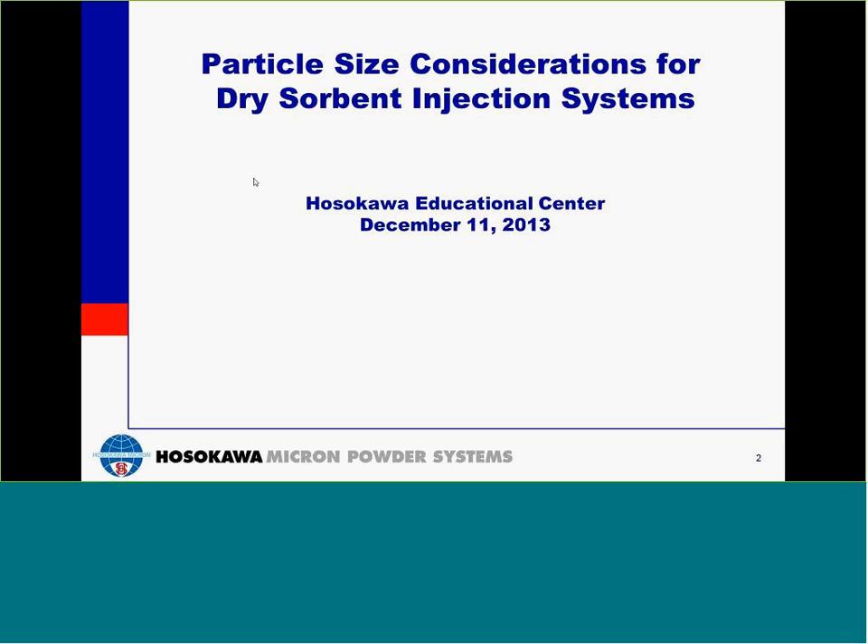Good afternoon everyone and thank you for joining Hosokawa's webinar on part size considerations for dry sorbent injection systems. My name is Bill Brown and I am the division manager of the Chemicals and Minerals group here at Hosokawa Micron Powder Systems.